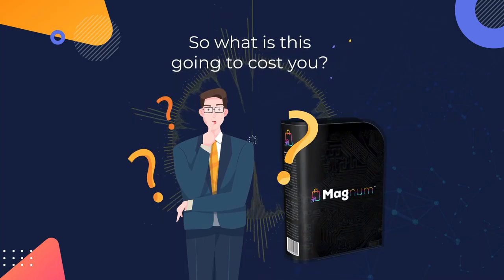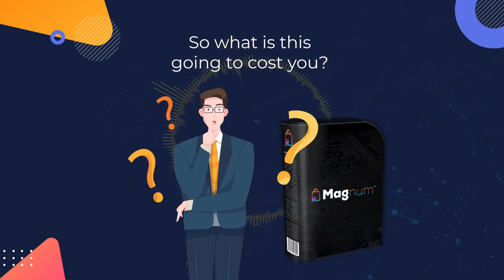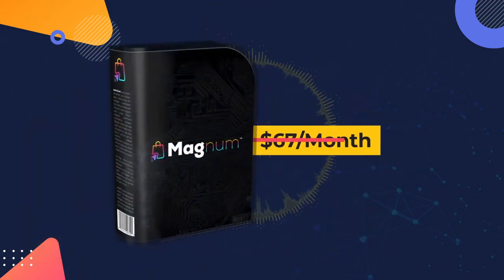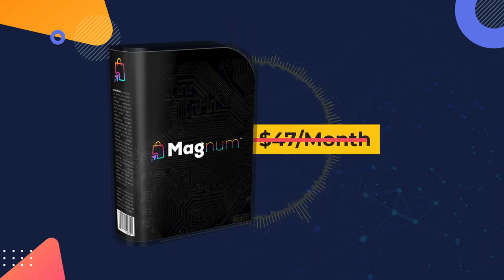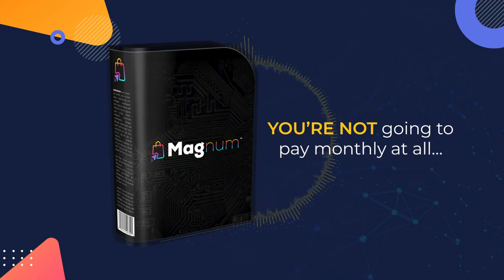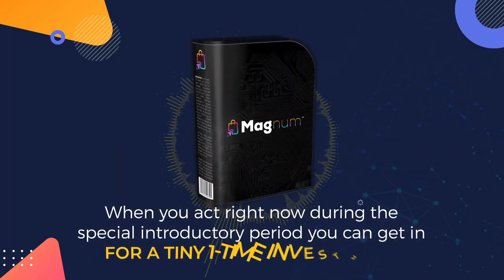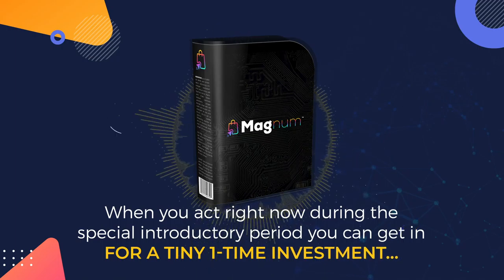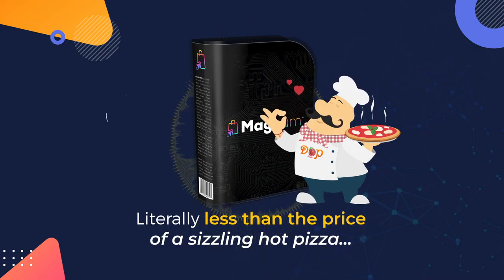So what is this going to cost you? $97 a month would be a steal, right? But of course you aren't going to pay $97 a month — you aren't even going to pay $67 a month, not even $47 a month. In fact, you're not going to pay monthly at all. When you act right now during the special introductory period, you can get in for a tiny one-time investment — literally less than the price of a sizzling hot pizza.